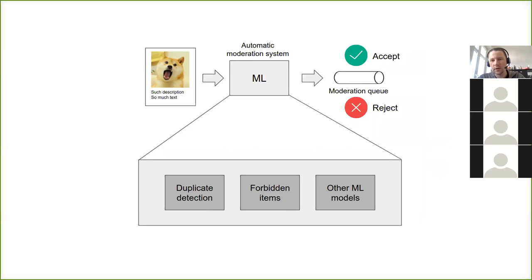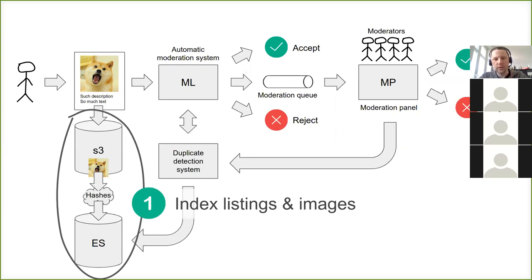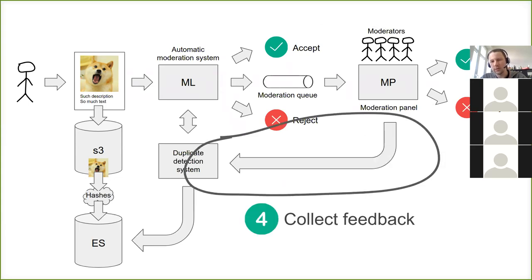This automatic moderation system contains many components — each component for each use case, like a component for duplicate detection, one for detecting forbidden items, one for detecting not-safe-for-work images, and many other models. Our duplicate detection system is quite complex: first we index the listing and keep it in our database, then we use machine learning to match a new listing with existing ones. In cases where we're not certain, listings go to moderators, and importantly, all decisions moderators make are saved so we can use them to build better models.